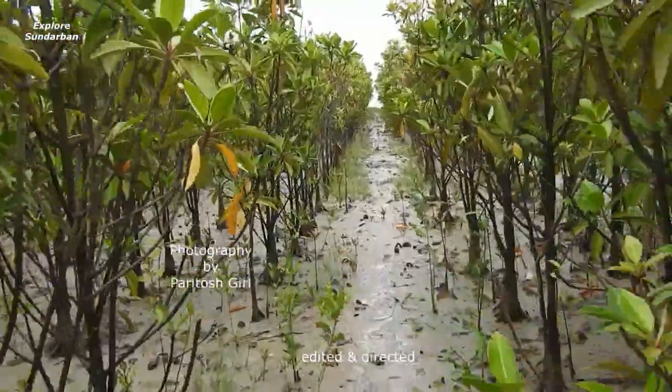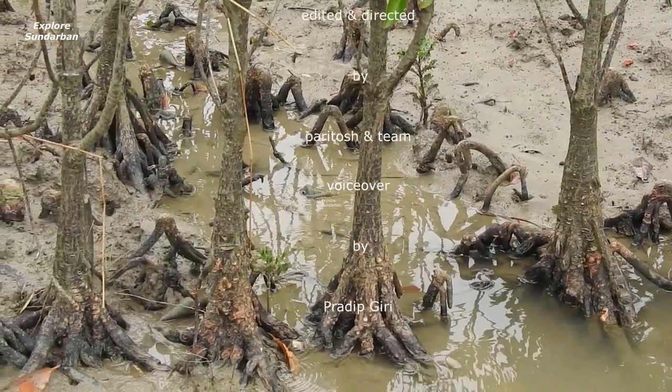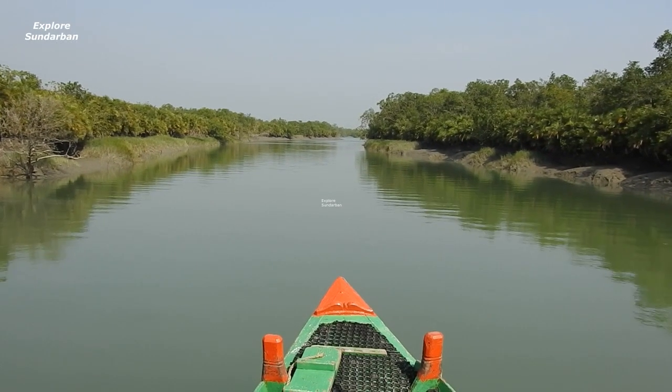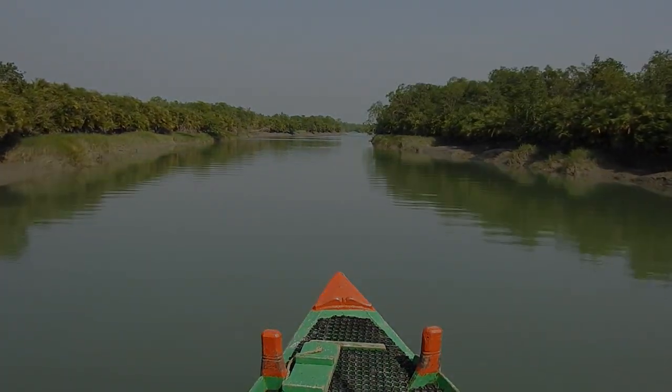And finally, this is how the artificial forest is growing up. This is all about Bruguiera gymnorrhiza. Thank you so much for being with us till the end. See you on the next episode of the mangrove series — till then, take care.